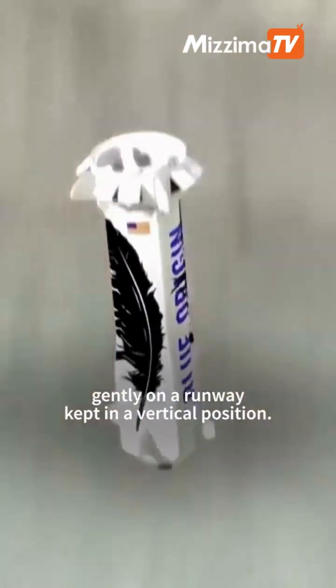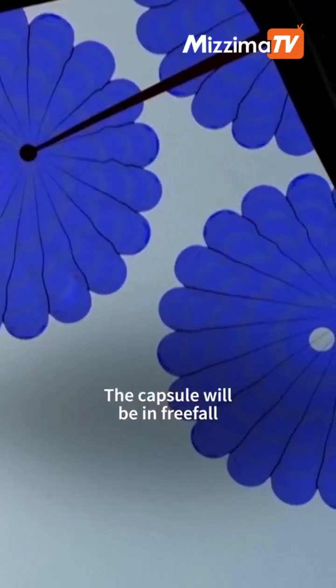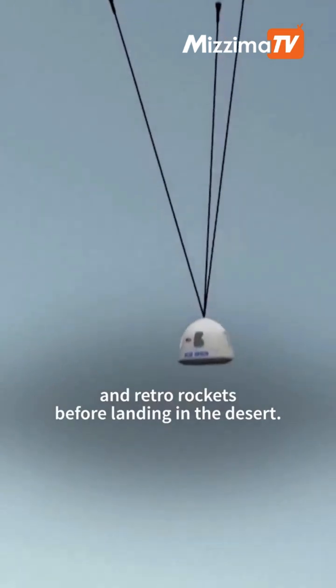During this time, the rocket will descend to land gently on a runway, kept in a vertical position. The capsule will be in free-fall, braked by three large parachutes and retro rockets before landing in the desert.